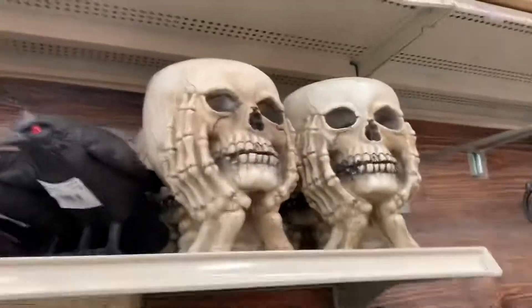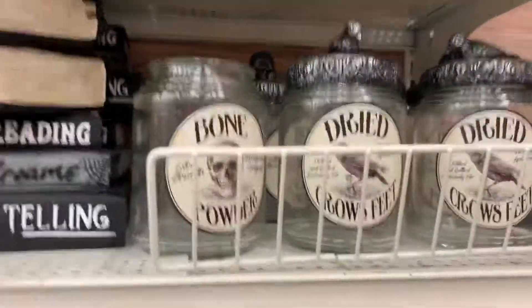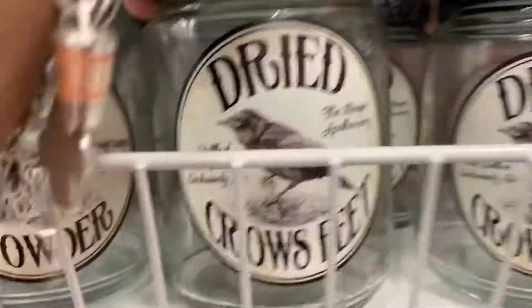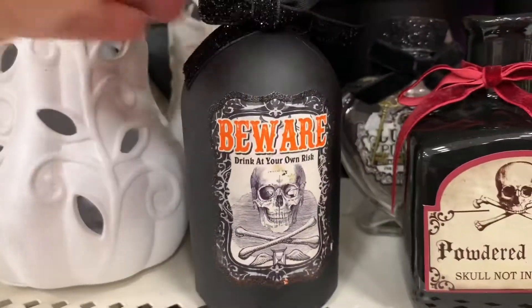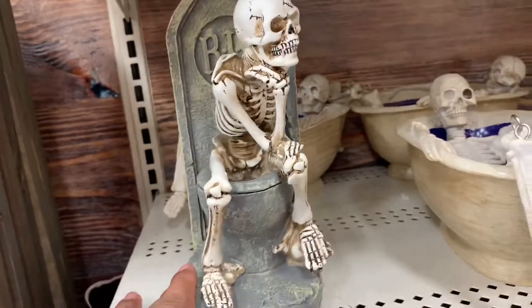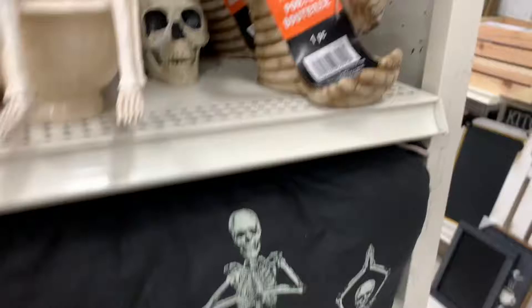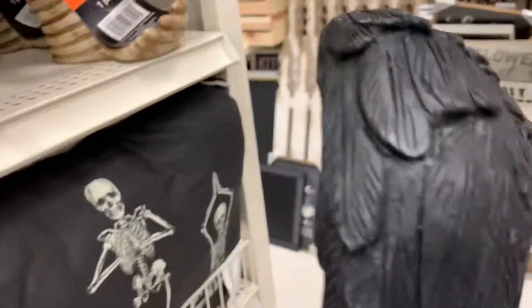Don't get bored, you have these — these are cute. Beware — oh look at this! You can buy this and put it in any color you want, I guess.